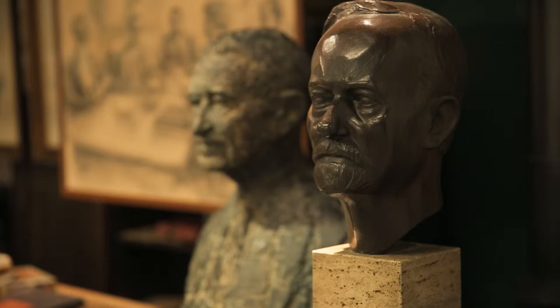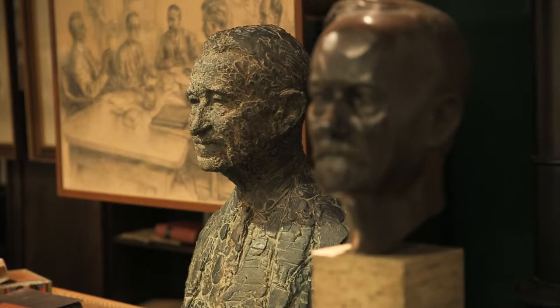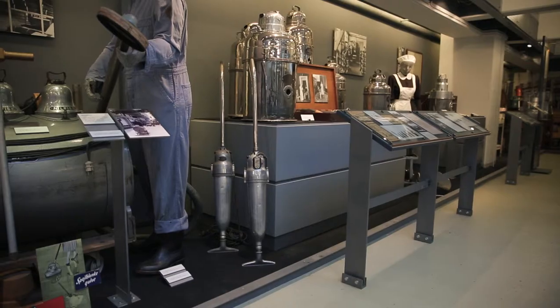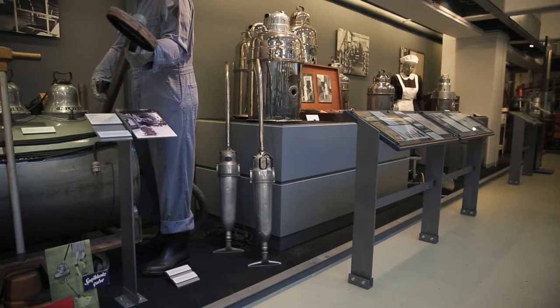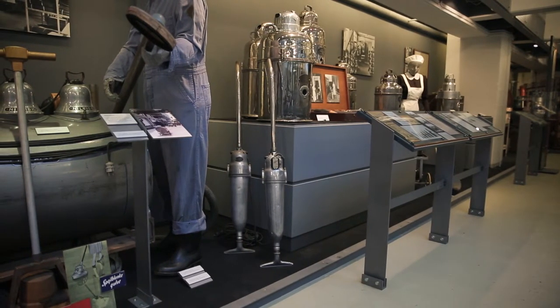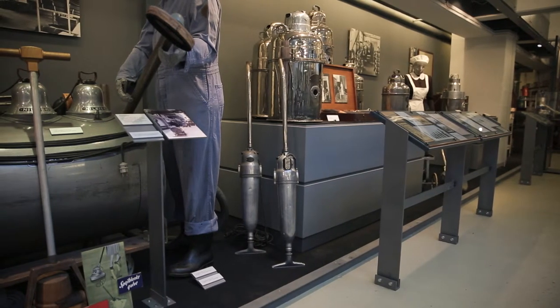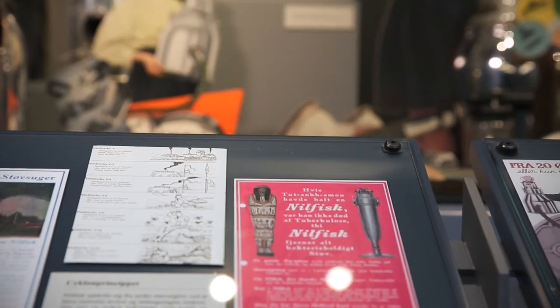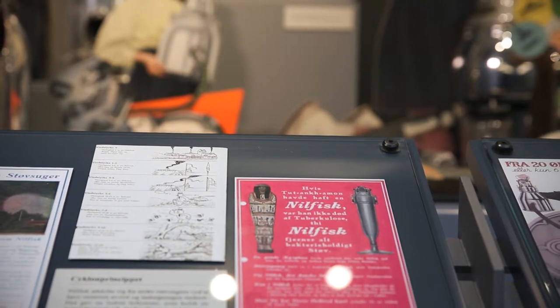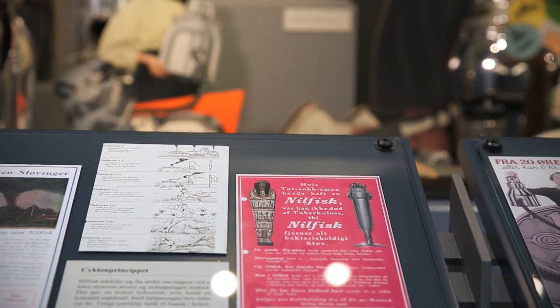Fisker & Nilsen experienced very rapid expansion. In just a few years, the company had dealerships in 21 countries. It was also fortunate enough to have some extremely able marketing people on its staff. We can see an example of this if we look at the two small vacuum cleaners standing next to the man in work clothing, and then at the red advertisement on one of the lecterns. The red advertisement dates from 1922, when Tutankhamun's tomb was discovered.